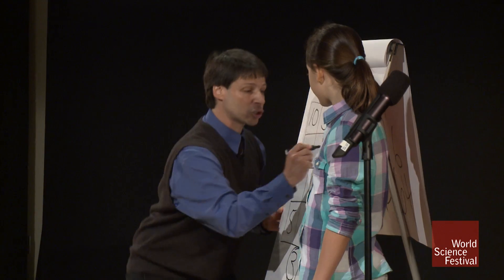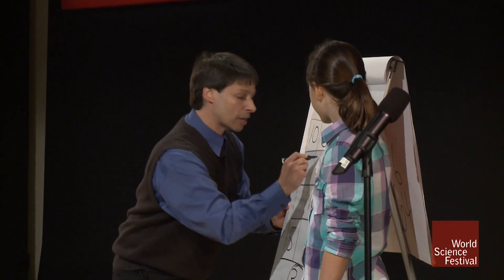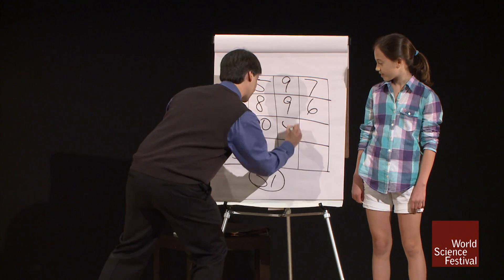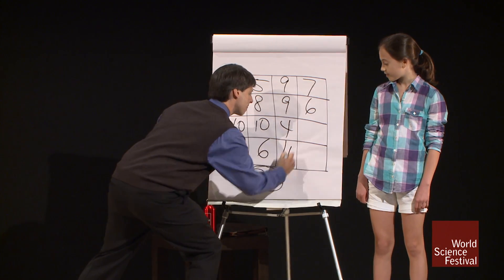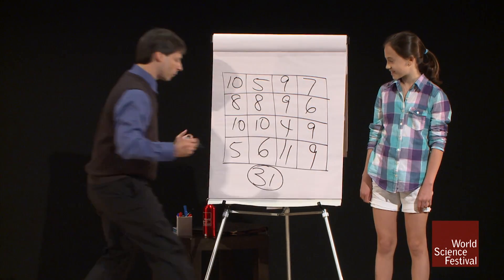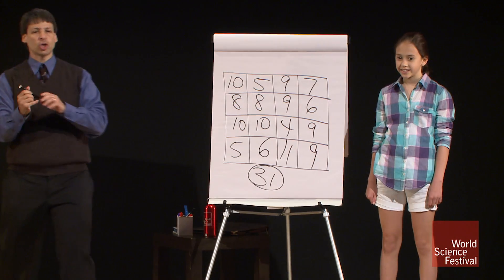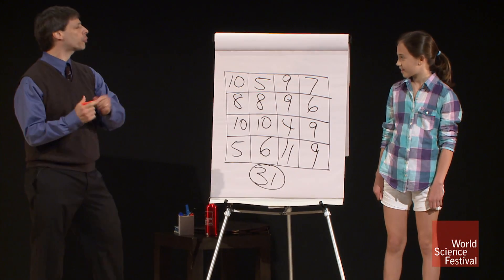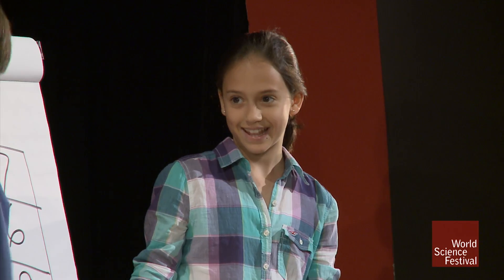Now what I'm going to try and do, Piper, is fill out this box in such a way as to get your magic number appearing here as much as I possibly can. This will take me a couple of seconds, so bear with me. I think that works. Piper, would you choose for us any row — row number 2, 3, or 4, which would you like? 4.